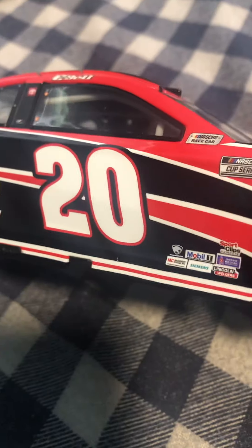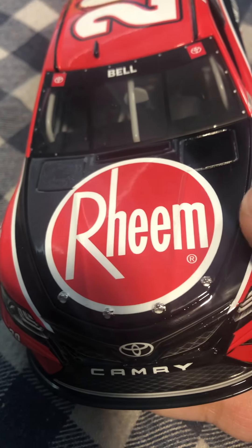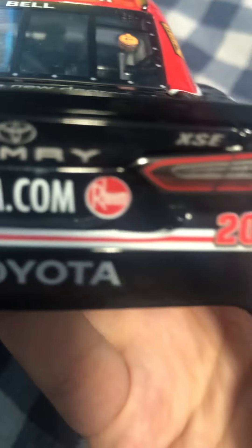I ended up getting this one because, man, this is a nice car. These are like my top three favorite colors to put on a car. Maybe red goes behind blue or something, but the perfect paint scheme in my opinion is black, white, and blue. Here's basically the car — front, hood, roof, deck lid, left side, back. And Bell on the back there.